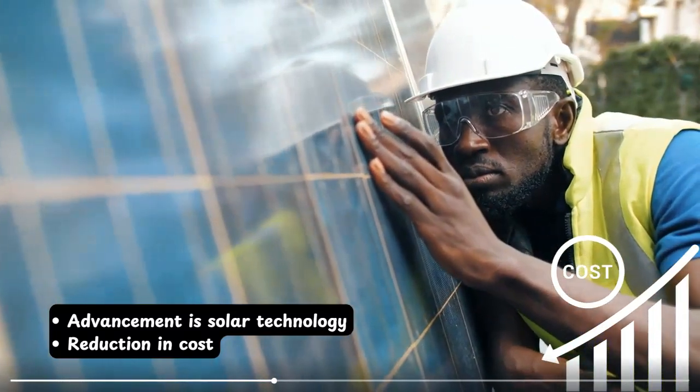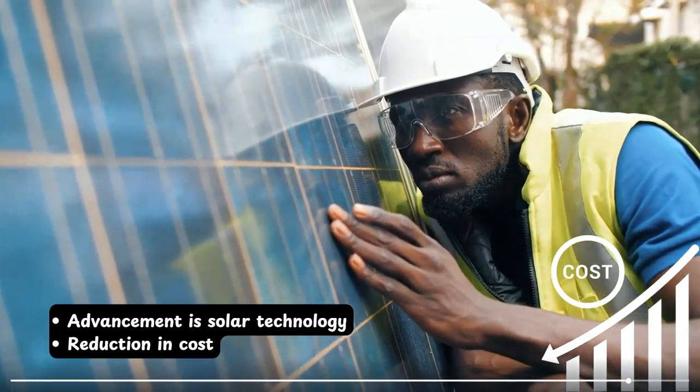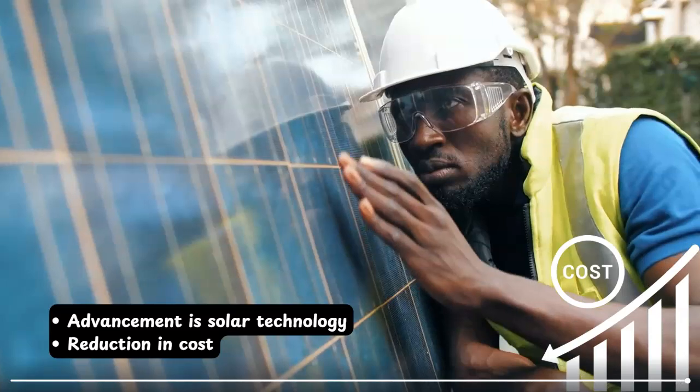You can find solar panels of different technologies like mono PERC, half-cut solar cell technology, bifacial solar panels, and many more. These are not only efficient but they produce power even under cloudy weather conditions. Moreover, the price of the solar power system has reduced by more than 70 to 80 percent in the last decade. So not only the advancement in solar technology, but also the reduction in cost has made solar PV technology one of the most feasible renewable energy sources.